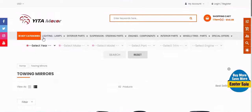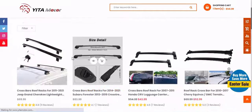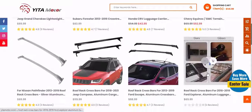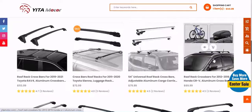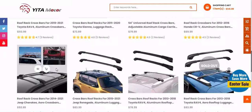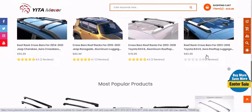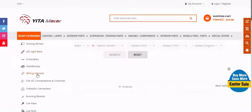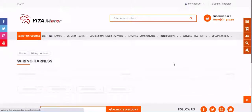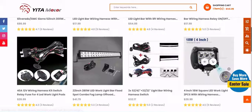We've also come up with a list of questions that you probably have yourself. We've done the best we can with our thoughts and recommendations, but it's still crucial that you do thorough research on your own for the Yitamotor product you consider buying. Is it worth buying? What benefits are there? What factors deserve consideration when shopping for an effective product? Why is it crucial to invest in the best one?